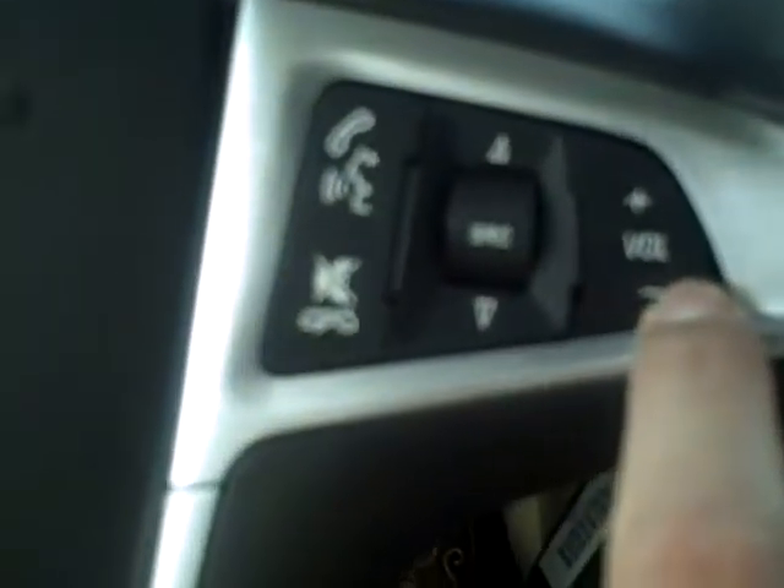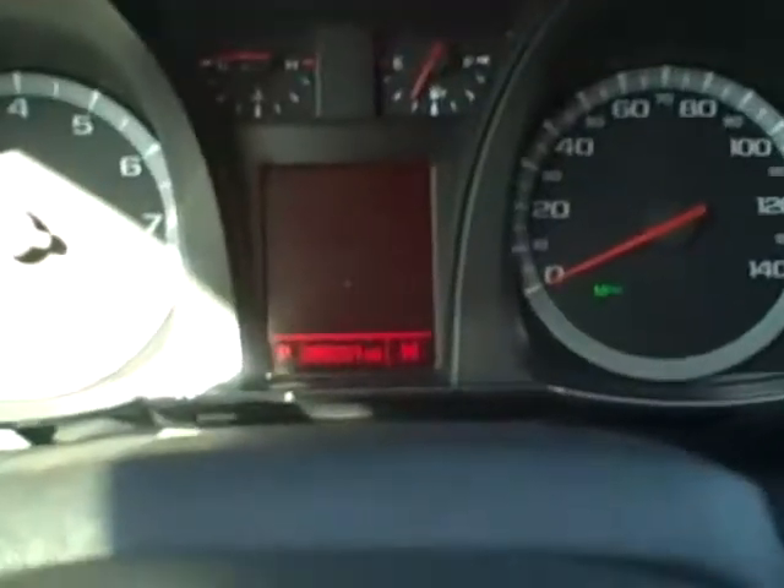The steering wheel has cruise controls, radio controls, and Bluetooth capabilities. The odometer currently states 100,231 miles.